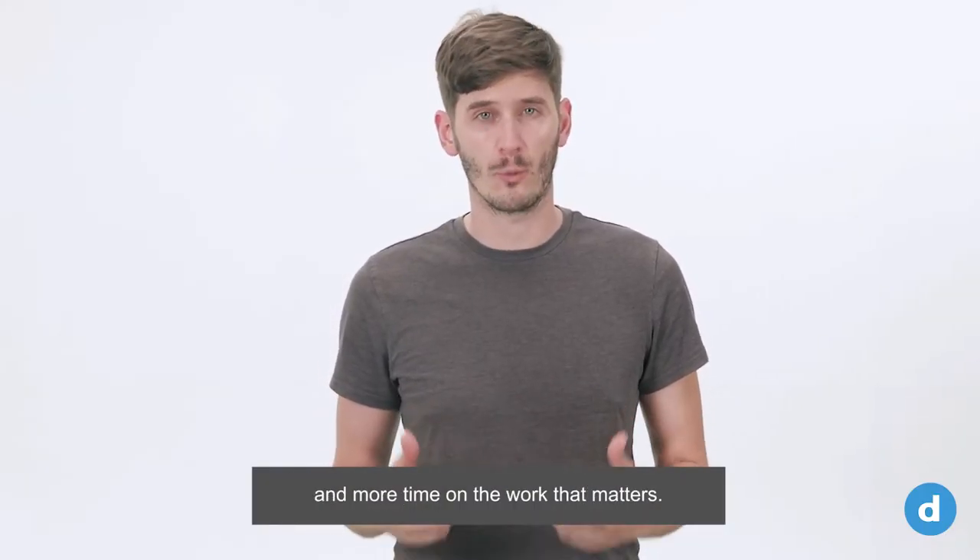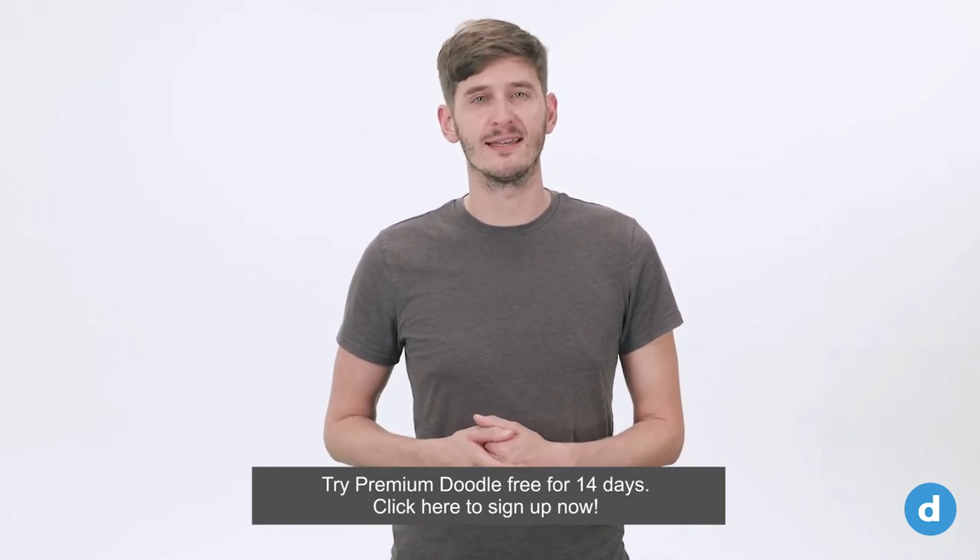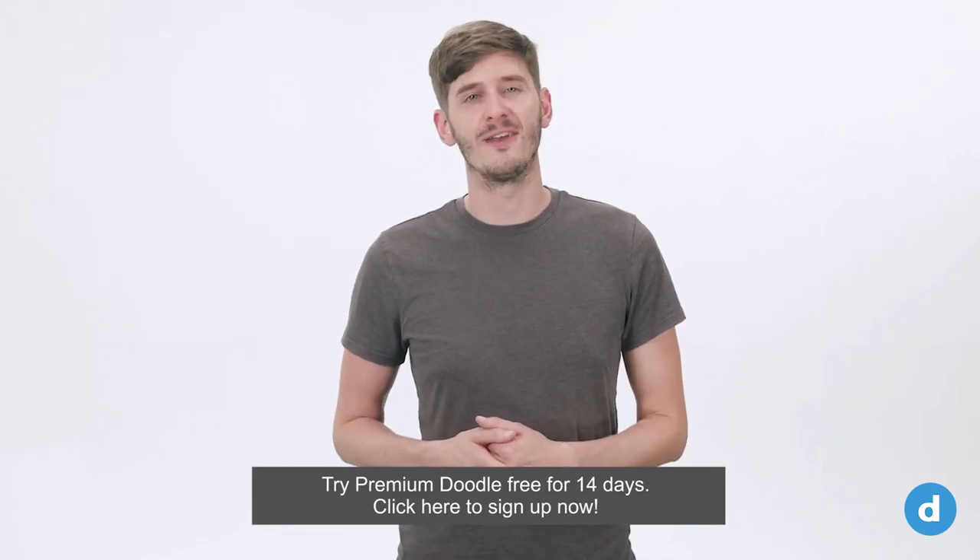Spend less time on tasks and more time on the work that matters. Try Premium Doodle free for 14 days — click here to sign up now.